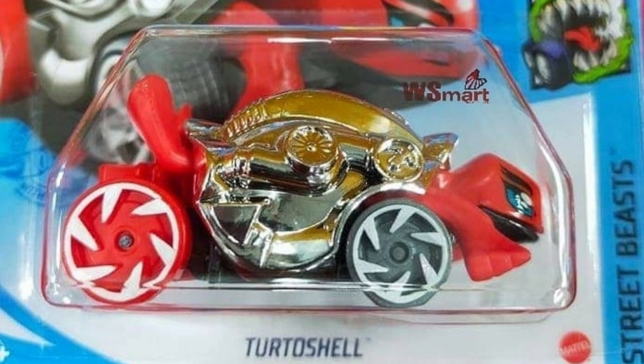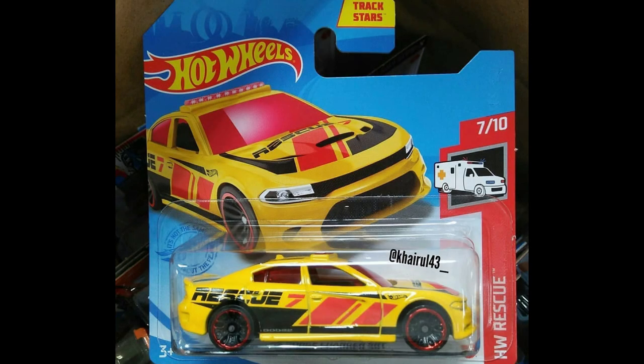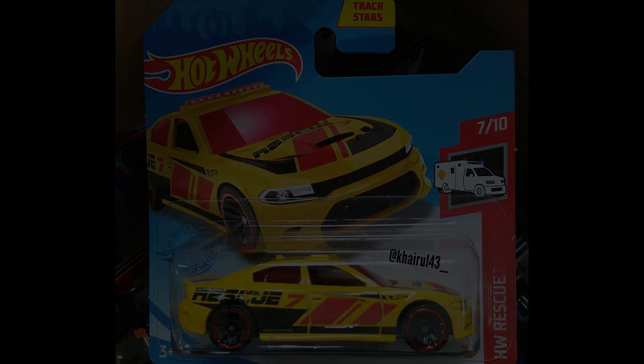A recolor of a Tortoise Shell coming soon to Hot Wheels, based on Helix the Turtle Car from Street Beasts. A 15 Dodge Charger SRT from the 2021 Mainline makes an appearance from HW Rescue Trackstars.